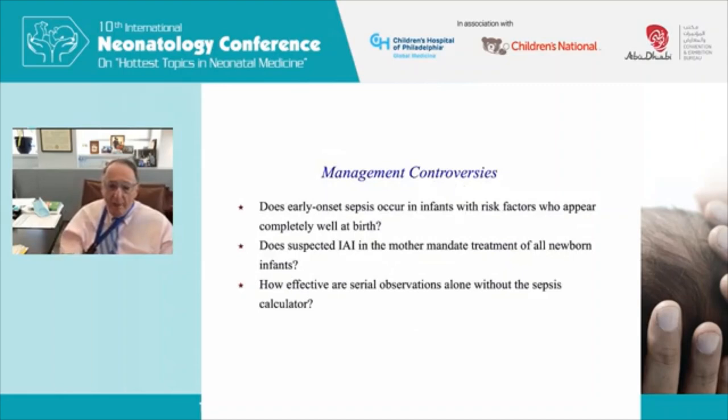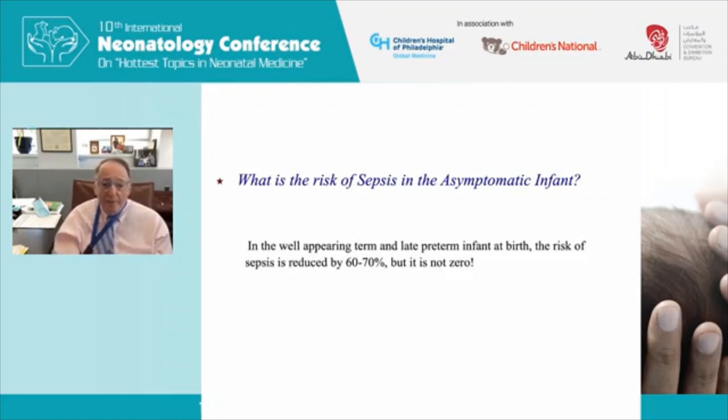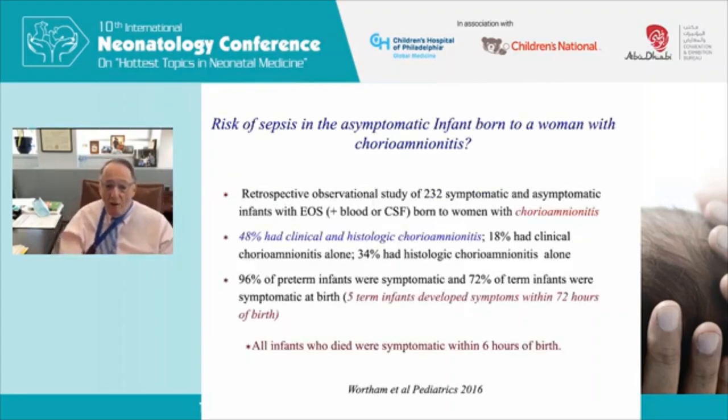Now for some controversies. First: does early onset sepsis occur in babies with risk factors who appear completely well? Yes — we know that already. Does suspected intra-amniotic infection in the mother mandate treatment of all newborns? The answer is no. In well-appearing term and late preterm babies, the risk of sepsis is reduced by 60–70% compared to symptomatic babies, but it is not zero.